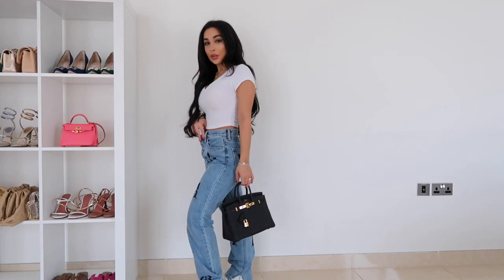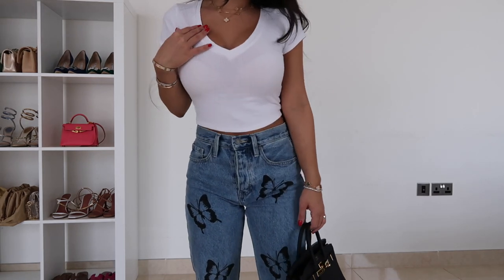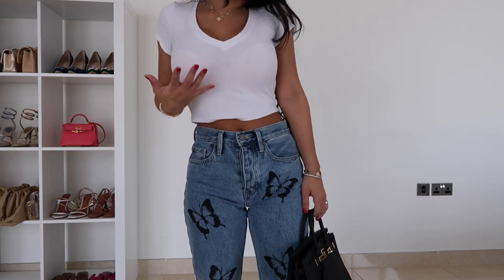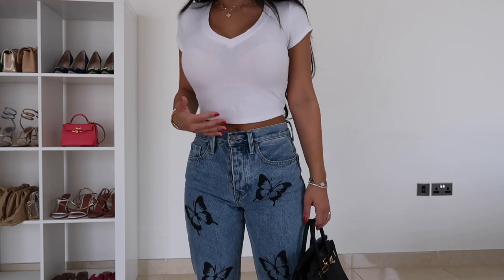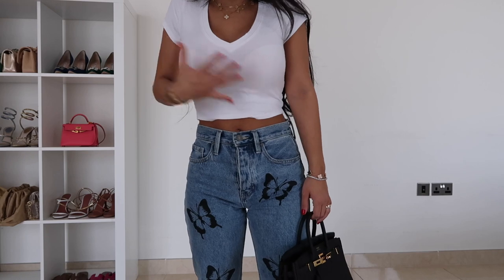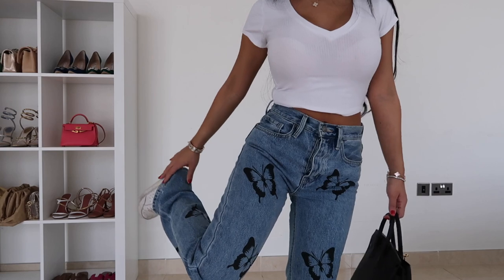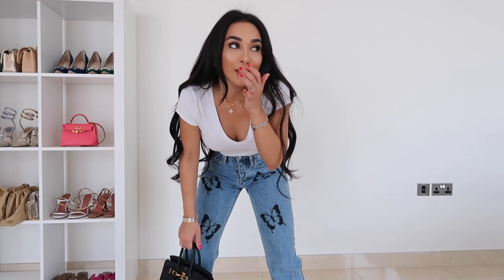If you follow me on Instagram you would have seen I wore this outfit. This t-shirt is also Fashion Nova — it's got a V-neck cut, cap sleeves, and it's cropped but not super short. I don't have a massive torso but I love the fit of this; I just think it's so cute. I love wearing a tight crop top or bodysuit and just baggy jeans and sneakers — I think I live in this outfit. I'll just change up the white t-shirt.